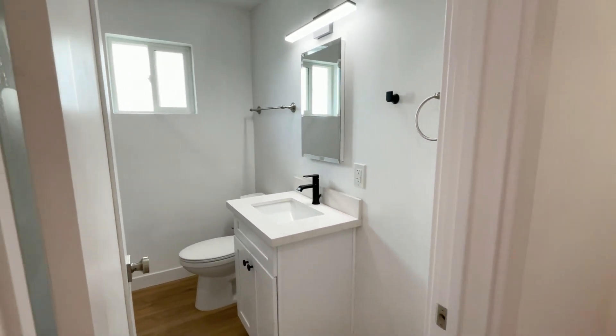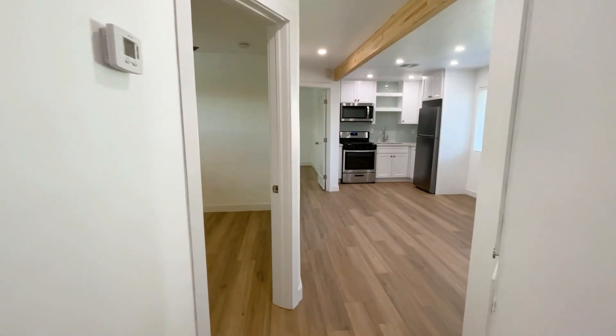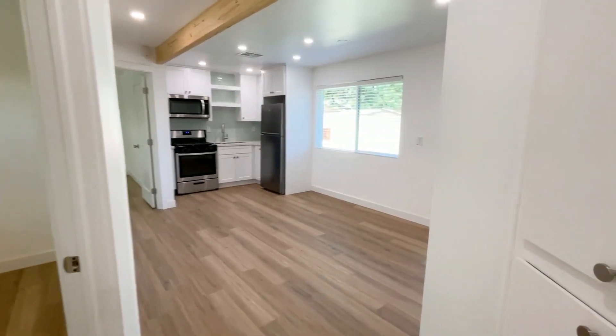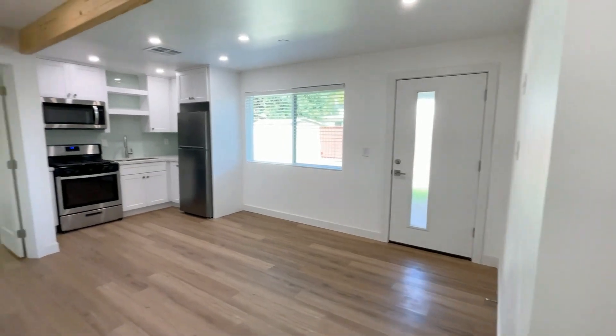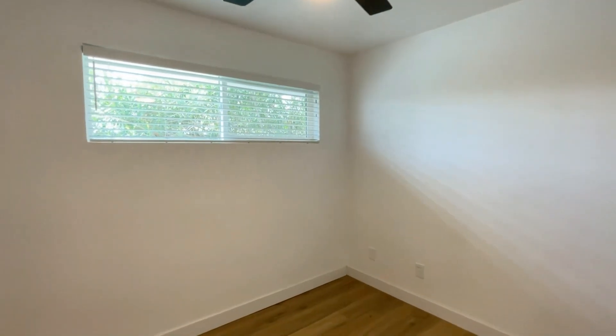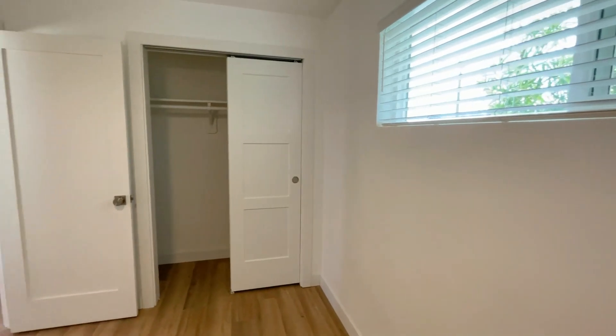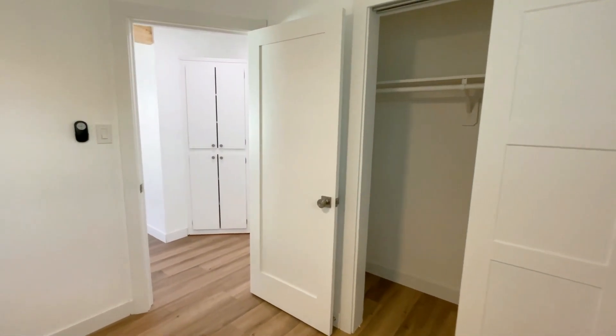This home is pretty much new from the roof to the floors, with new energy-efficient windows, fresh paint, flooring, blinds, light fixtures, and more. This is a unique and charming property that offers modern finishes, and the bedrooms feature black ceiling fans to keep you nice and cool year-round.